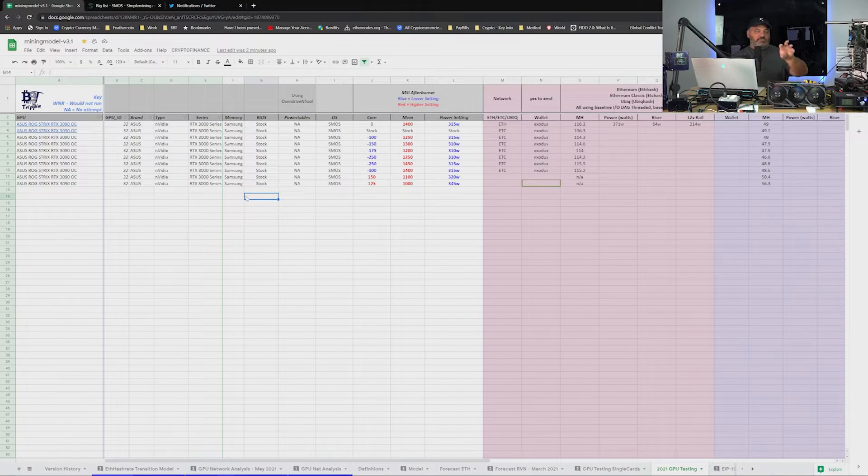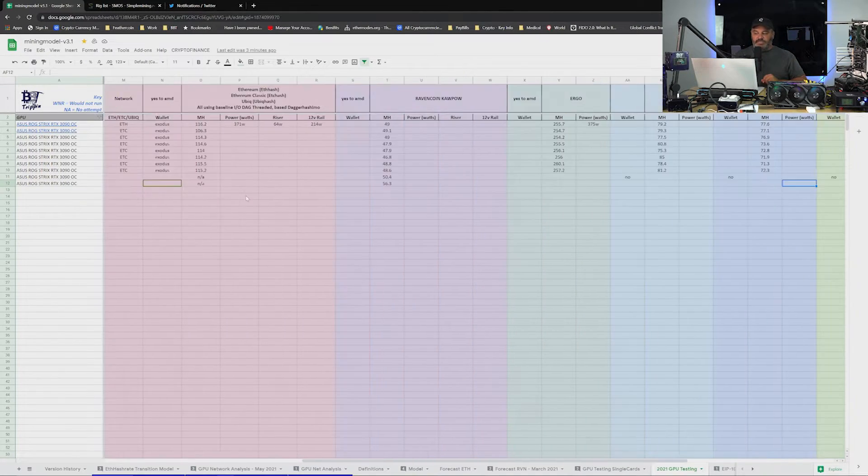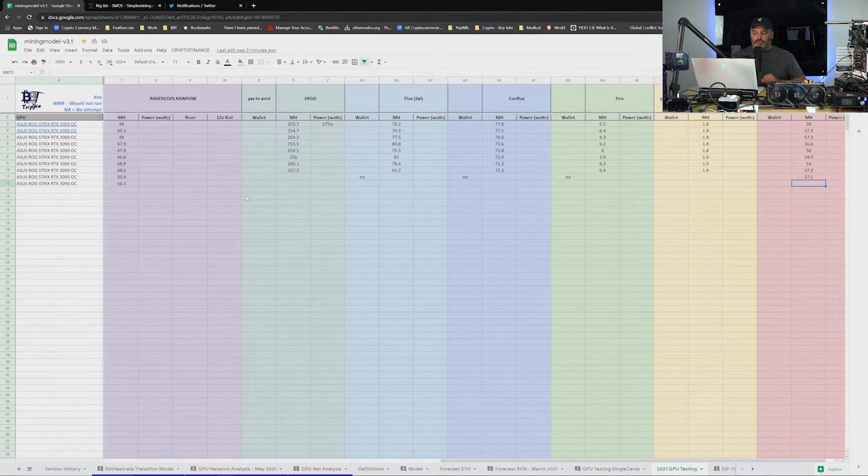All right, let's bring you guys back to the spreadsheet — you can see the link in the description below. We've started with the ASUS ROG Strix RTX 3090 OC, doing the testing across multiple different settings. The follow-on stuff we'll have for you is bringing in those power results — that's the piece we still need to add. We were making sure all the algorithms worked across different settings, and then we're coming back in to put in those various riser 12-volt, relative power, and total machine power usages per each of those different settings.